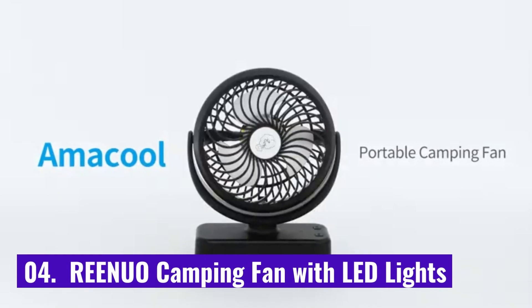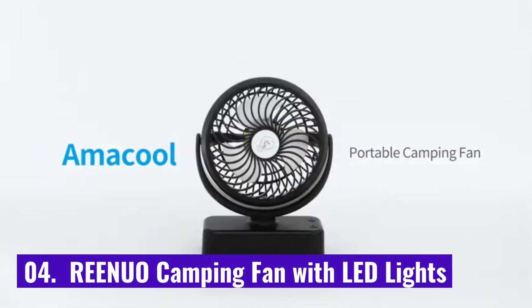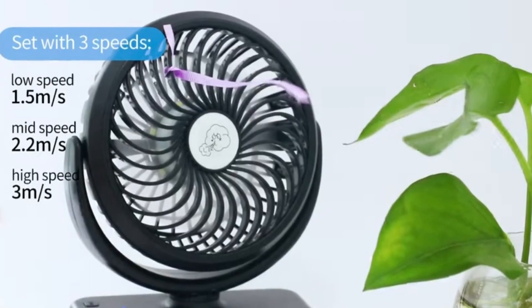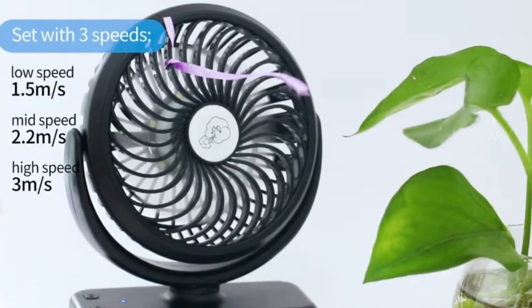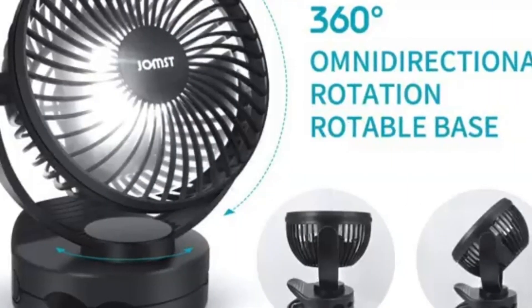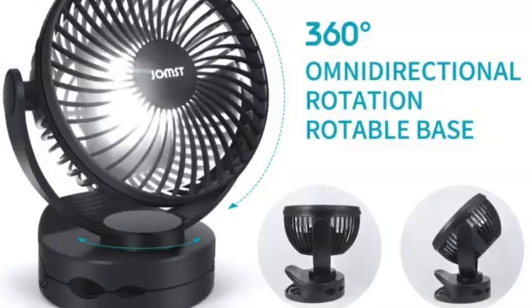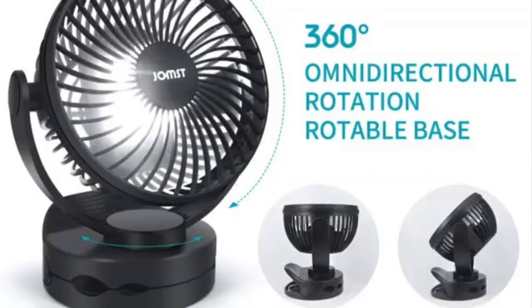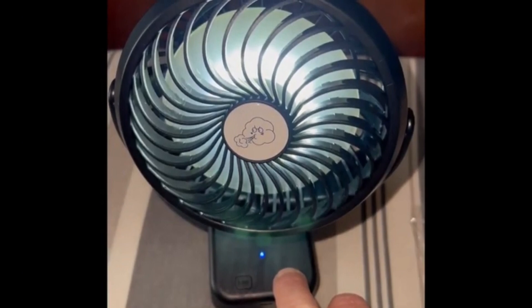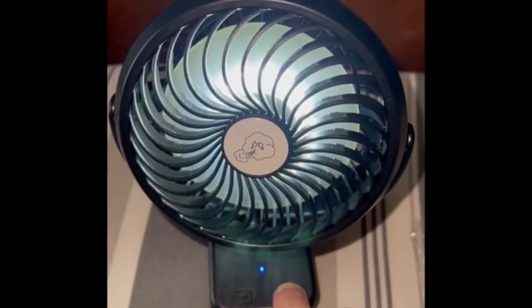Number 4: Rienuo Camping Fan with LED Lights. The Rienuo is both a fan and a lantern, which you can mount to the ceiling of your tent. Unfortunately, you can't separate the two — both the light and fan point in the same direction. But it does have a 360-degree adjustable lighting angle. It is one of the most portable camping fans in this review because it weighs less than a pound.